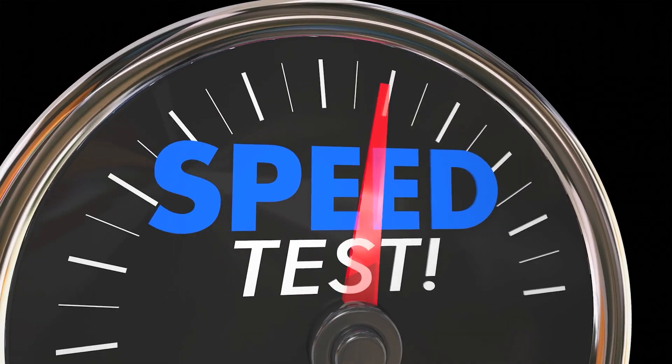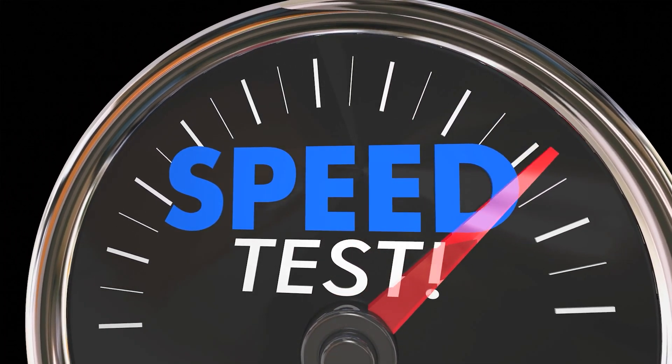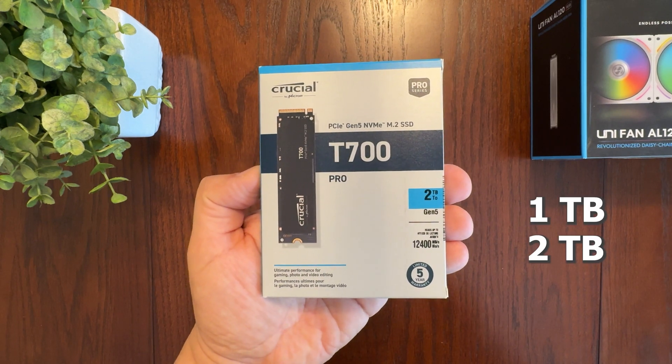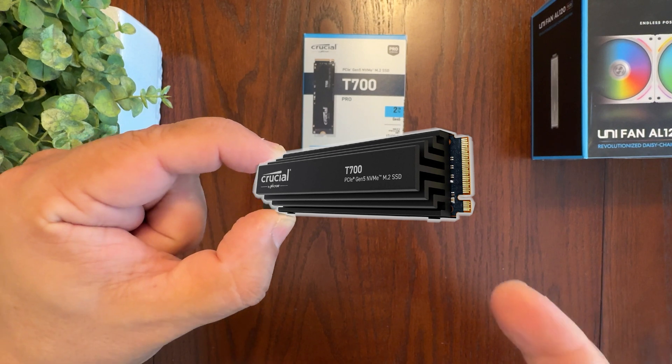The Crucial T700 is one of the fastest Gen 5 NVMe SSDs out there and it comes in storage capacities of 1TB, 2TB, or 4TB. You can also get it with or without a heatsink.